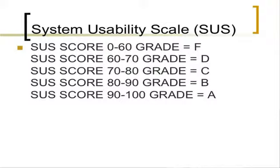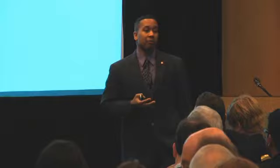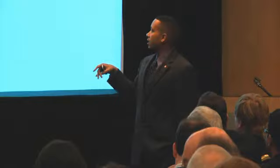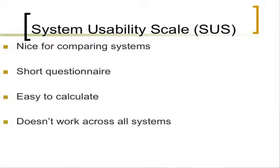SUS has a scale similar to letter grades — we understand 90-100 and all the way down. That's simplistic and gives us a sense of quality. When people see an SUS score of 92, they like that. But people misinterpret that as being the usability of the whole system, when it's really just user satisfaction. It's a short questionnaire, easy to calculate, useful for comparing interfaces, but it only captures user satisfaction.